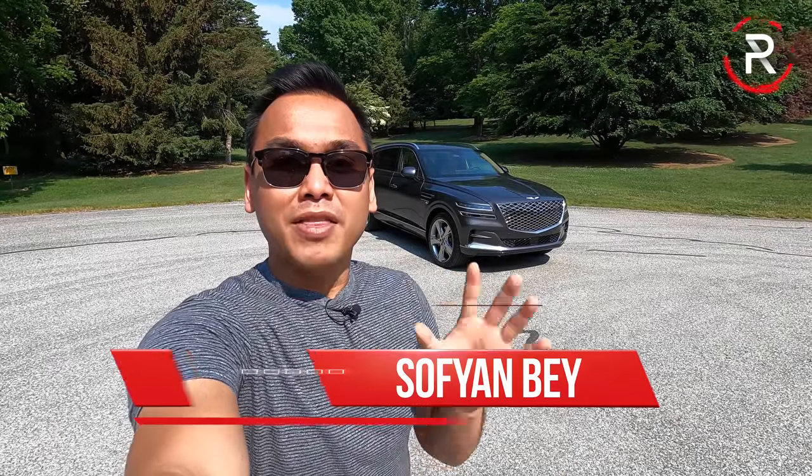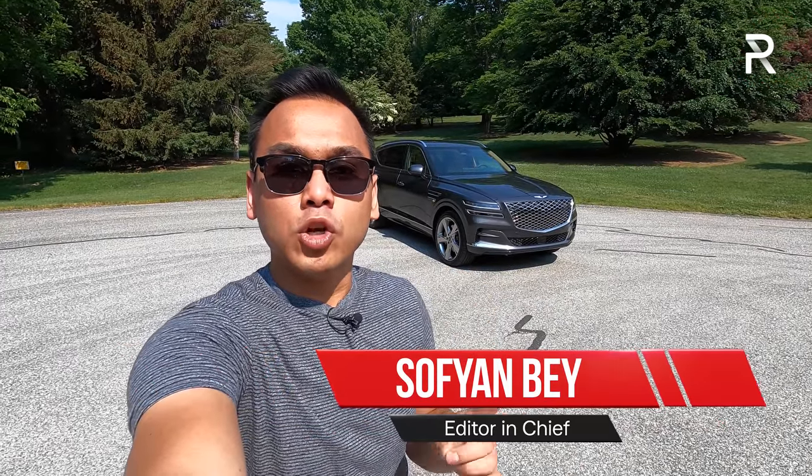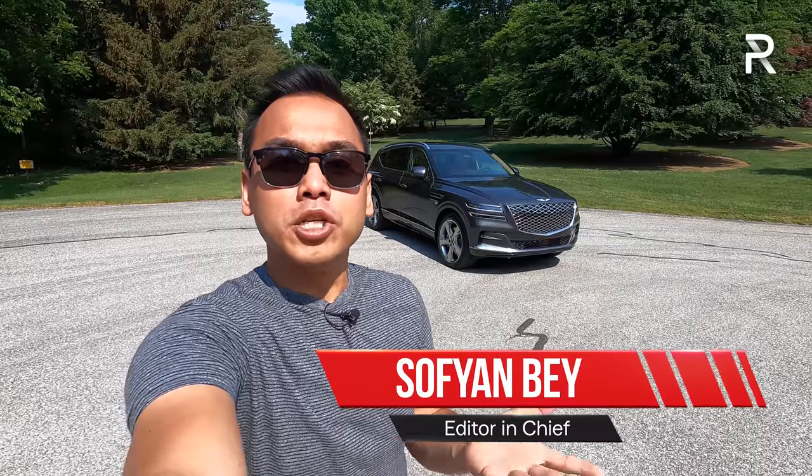You see that beauty right behind me? That is a new luxury SUV that looks better than a Bentley, offers as much luxury as a Mercedes-Maybach, yet doesn't cost an arm and a leg like a Rolls-Royce.